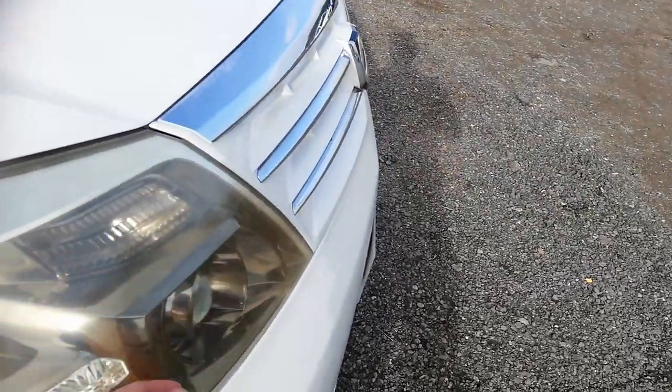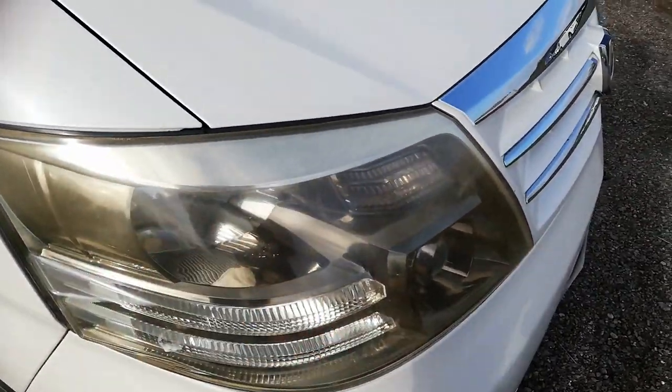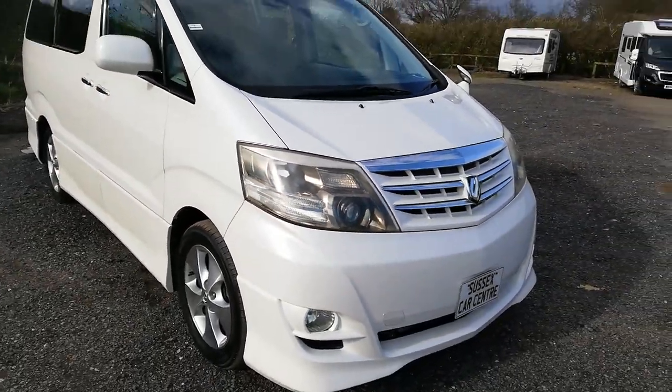These fog lights and headlights I will clean up - we'll flat those off and polish them and they come up lovely. So we'll do that for you as well.